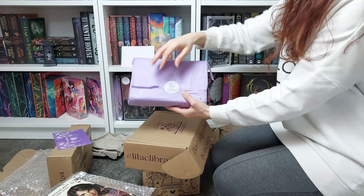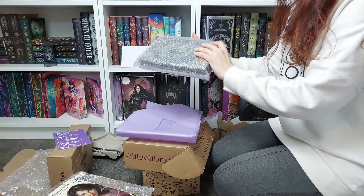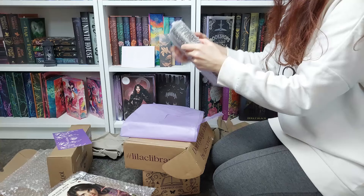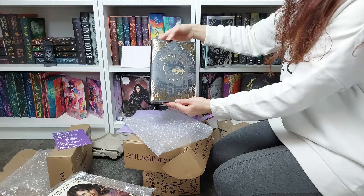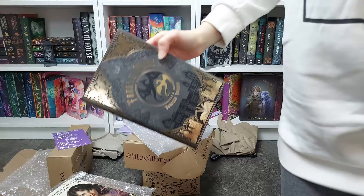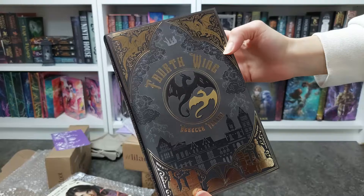This is the book and everything is so so well wrapped. Oh my god, I'm so so happy that I got this — I hope it's in good condition. This is one of the most beautiful editions ever, this one and the Bookish Box one — top two, absolutely gorgeous.